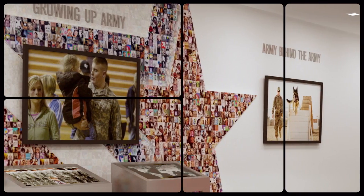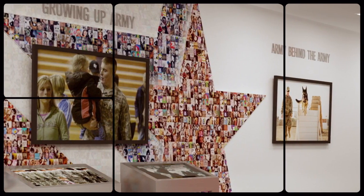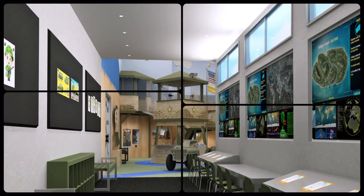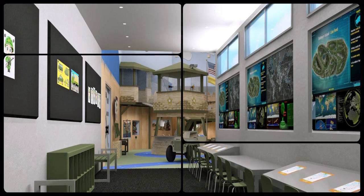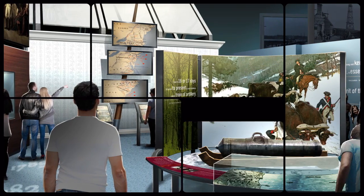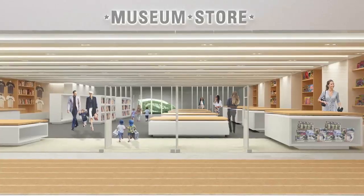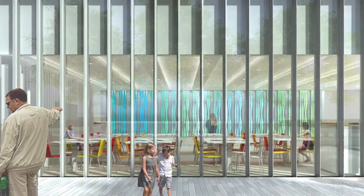The Growing Up Army Wall will present first-person accounts of Army families around the world. Fort Discover offers a hands-on exploration space for small children. The museum also houses a special gallery space for temporary installations, a museum store, and a cafe with adjoining outdoor garden terraces.